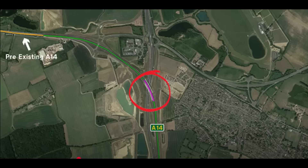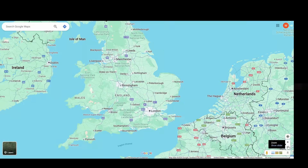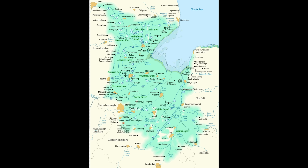This is the area we're talking about — the A14, which a few years back was a multi-mile extension to connect to the existing A14. This is near Brampton, England, in the Cambridge area. This area used to be all swampland and marshland — the area called the Fens.